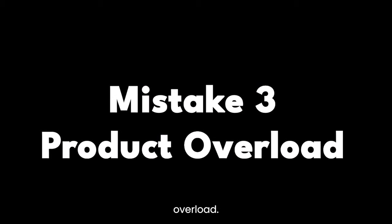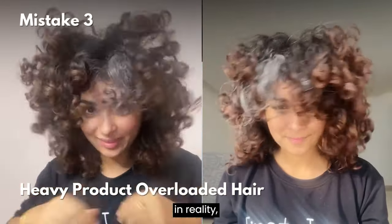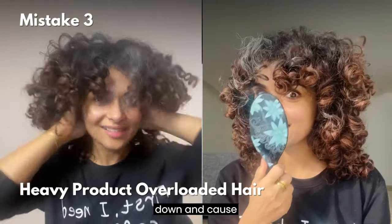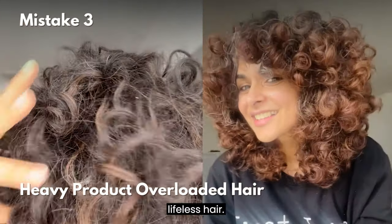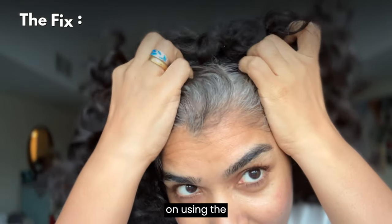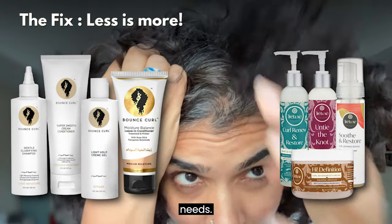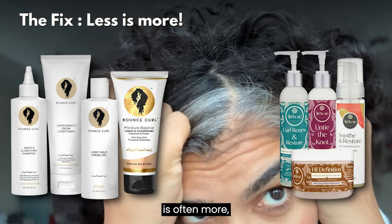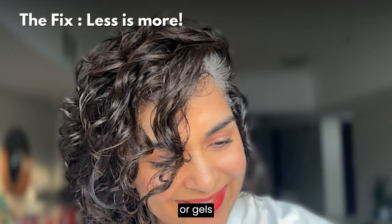Mistake number three: product overload. Many curly girls think more products mean better results, but in reality this can weigh your curls down and cause product build-up, leading to dull, lifeless hair. Instead of layering product after product, focus on using the right amount and combination for your hair's needs. Less is often more, especially when dealing with dense, heavy creams or gels.